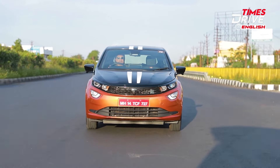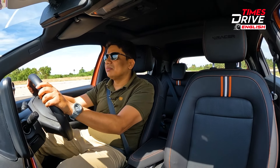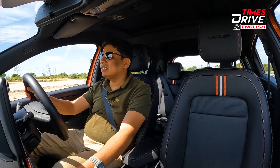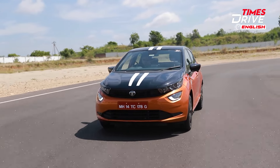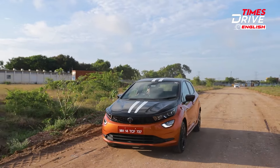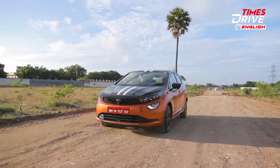That said, the engine's noise and vibration levels could be improved. When driving hard you can feel the thrum of the engine, and some vibrations filter into the cabin through the gear lever and clutch, especially at standstill. The Fronx from Maruti, which also has a turbo, and the i20 Turbo, which sells at roughly the same price point, both offer better refinement levels. The gearbox quality is also an area for improvement — both rivals feel better in this regard — and the clutch action is quite heavy.